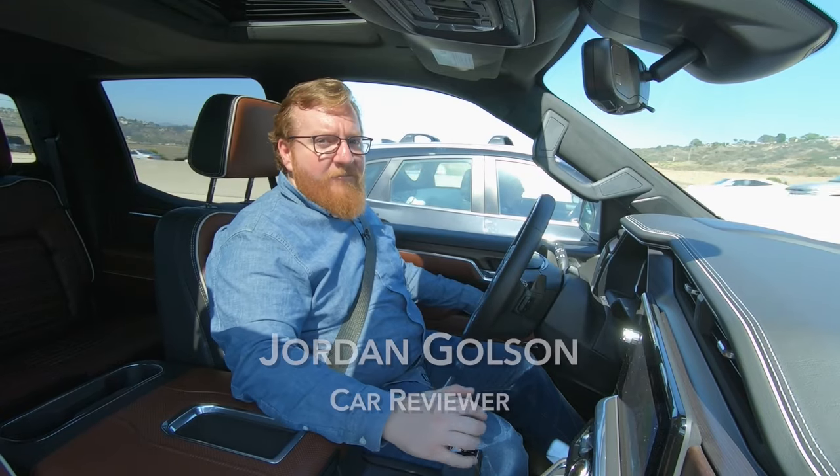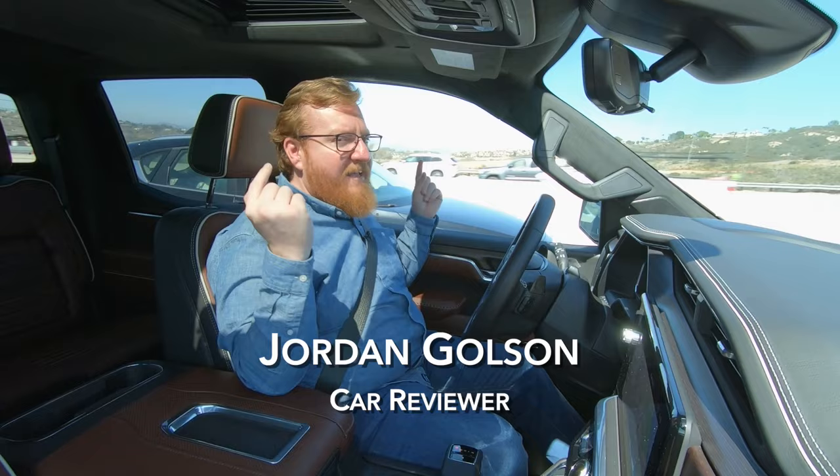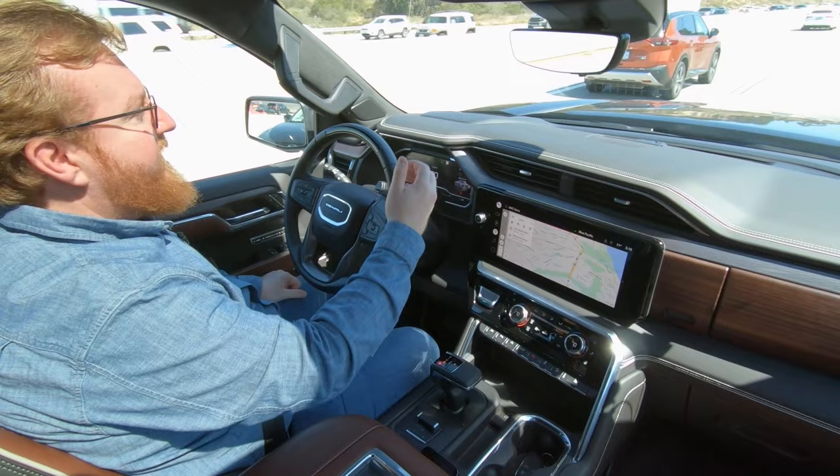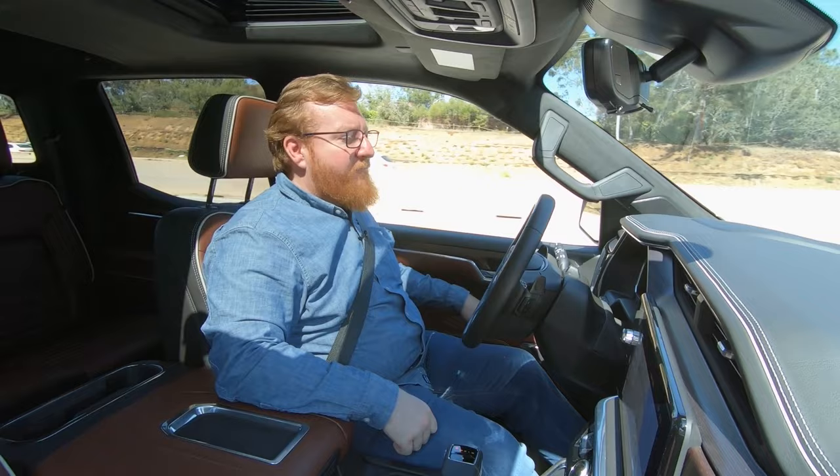Hey folks, my name is Jordan Golson, and I'm in the new GMC Sierra Denali Ultimate. This is Super Cruise — GM's hands-free driving feature — so I can sit here in traffic and not touch the steering wheel at all. It can even change lanes for you. It just moved me over from that lane to this one because it saw that the cars in front of me were going slower than my set speed of 70 miles an hour.